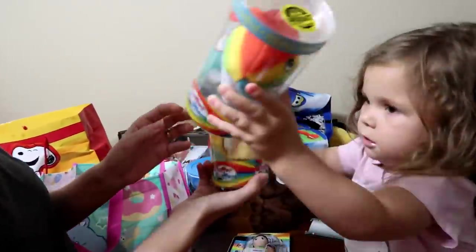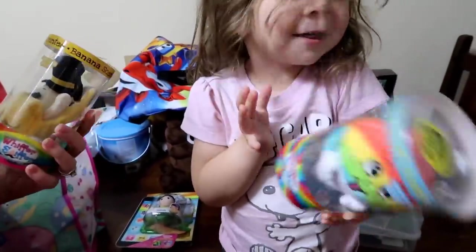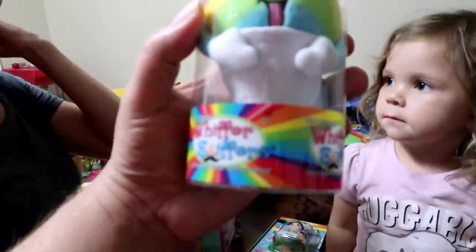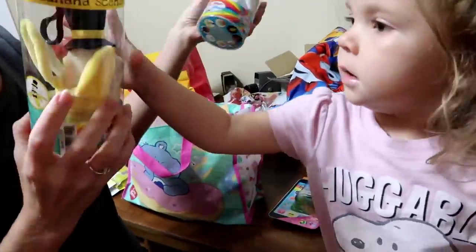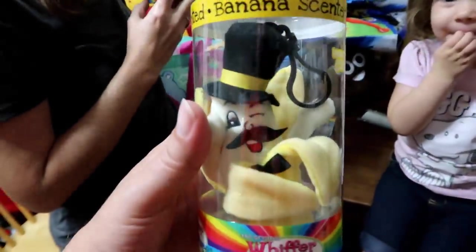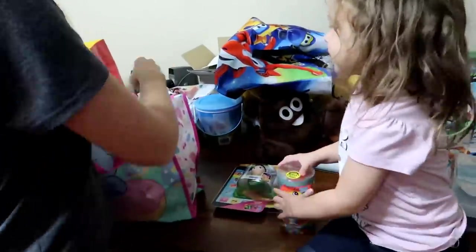These are new Whiffer Sniffers — we each got to pick one out. This is Series 3 Whiffer Sniffers; the last ones we showed you were Series 2 and 2.5. There's a new snow cone one — his name is Willy B. Chili — and this is Slippery Sand. I picked banana and mommy picked the snow cone. There are some other cool ones so watch for those!